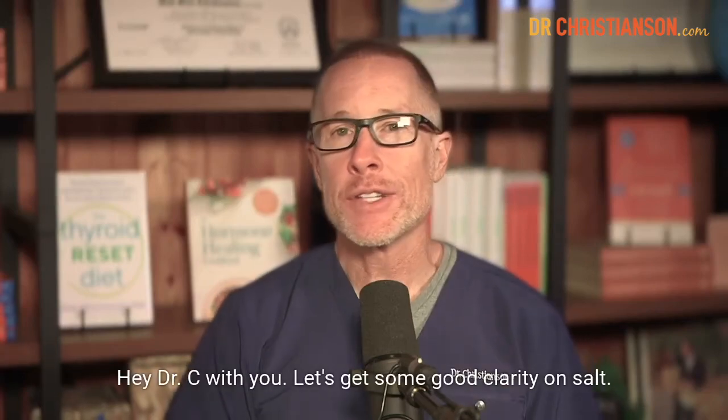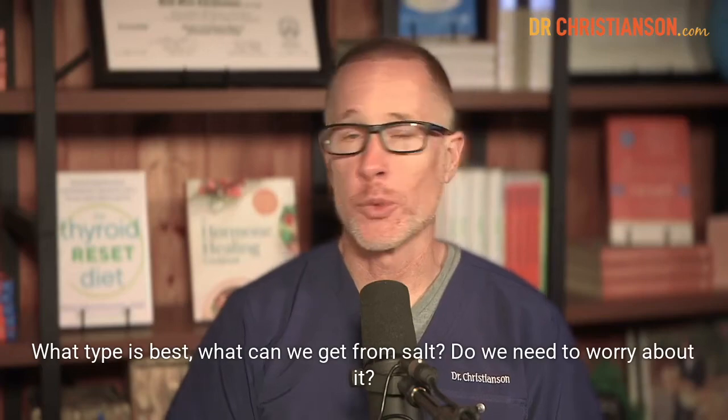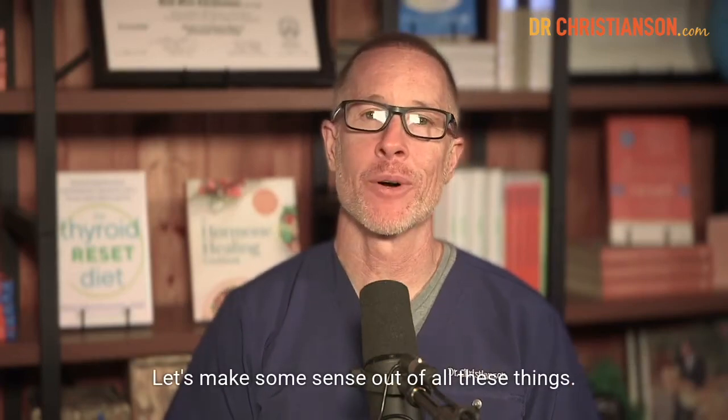Hey, Dr. C here with you. Let's get some good clarity on salt — what type is best, what we can get from salt, do we need to worry about it? Let's make some sense out of all these things.